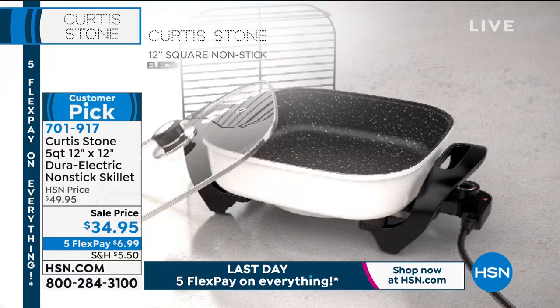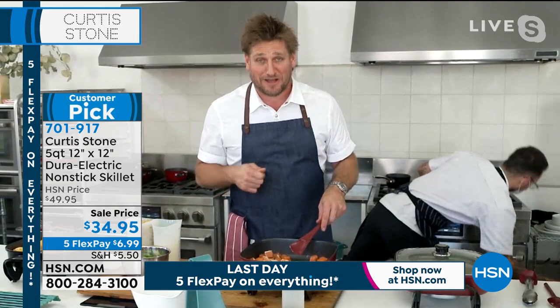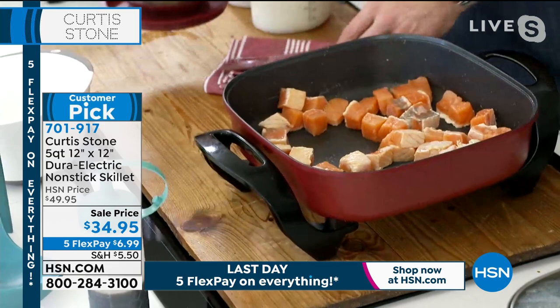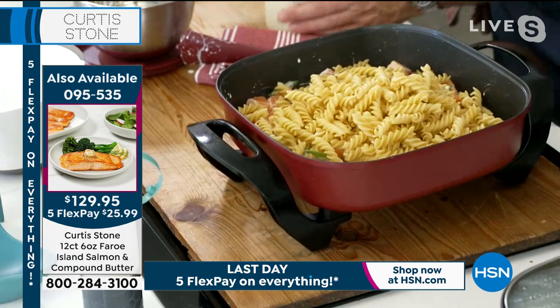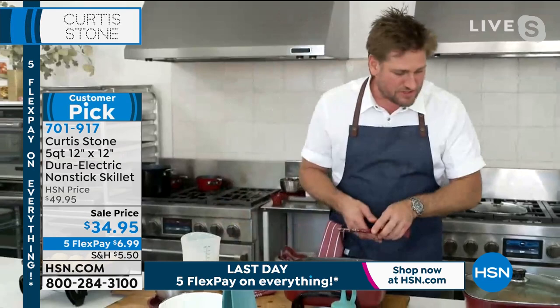Chef took the skillet on an RV trip with his wife and two boys and used it every single morning — doing bacon and eggs — to the envy of the RV park. He then demos a quick salmon pasta dish: he dices up Faroe Island salmon, tosses it in the pan with blanched pasta, a little cream, a little white wine, and gives it a toss. He says dinner will be cooked in about five minutes.